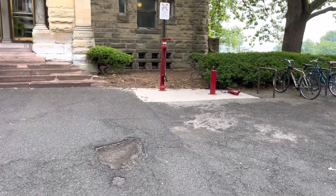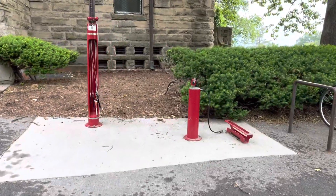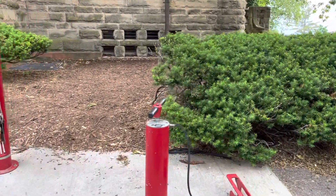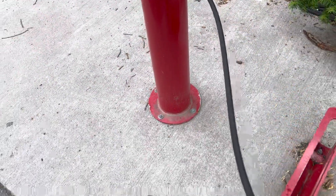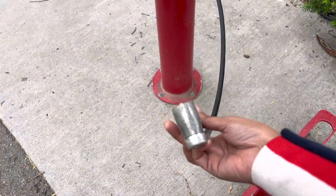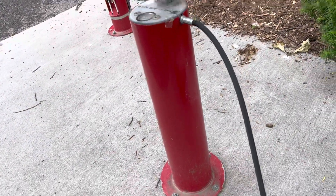Along with the stands, they have provided an air pump to fill the air in the tires. There is no charge for it.